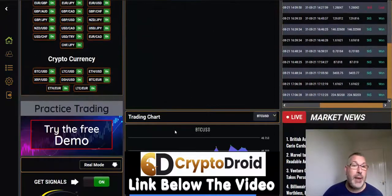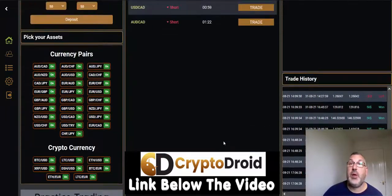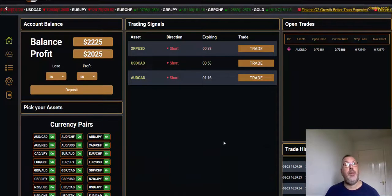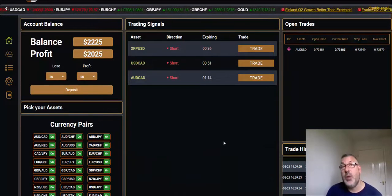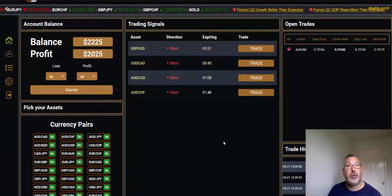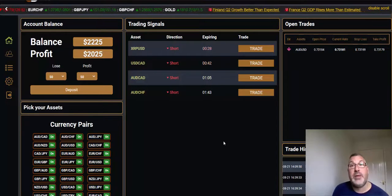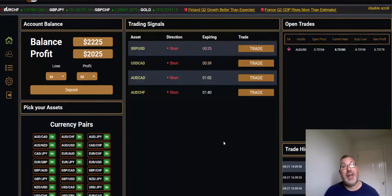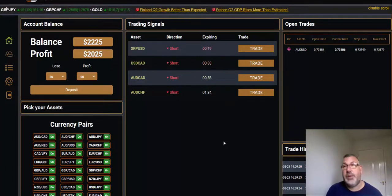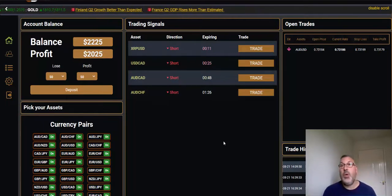My broker by the way is Investview. For those of you new to the channel, this is a new account which I opened a couple of weeks ago. It's a piece of software that's been about for a good while. This is my second account — I had a previous account which I've still got and am still using, I'll update you on that at another point. If you watch my previous videos, you'll see a lot of videos on Crypto Droid and how profitable it's been for me over the last six or seven months.